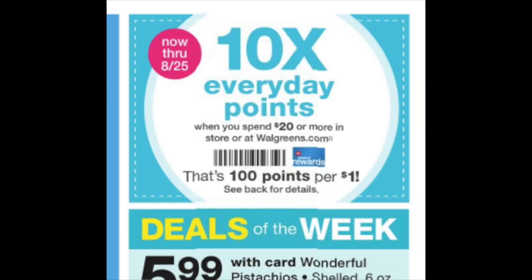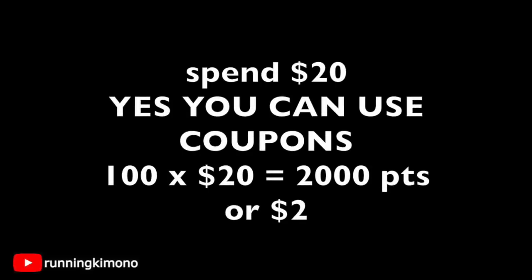So what does this booster mean? It's 10 times every day points when you spend $20. You can't roll points for this — you have to spend cash. You get to $20, then you can use coupons with it, and it's 100 points per dollar spent. Either load this to your store card or get your cashier to scan the front of the store flyer. So you're going to spend $20 — yes, you can use coupons — that's 100 times 20, which is 2,000 points, or the equivalency of $2, and you can do this more than once.